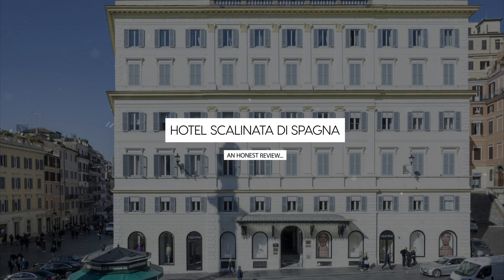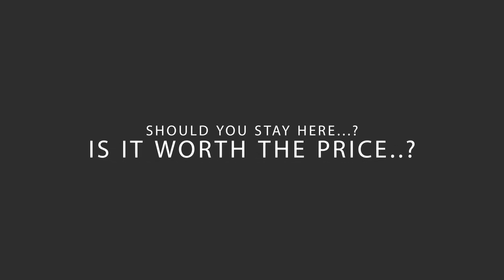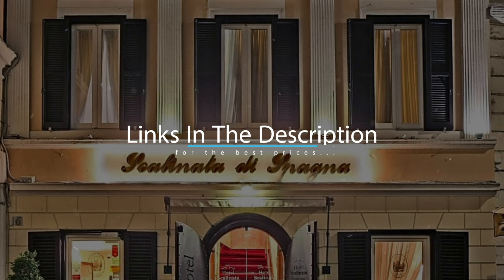Today we're diving deep into a review of Hotel Scalinata di Spagna, located in Spagna, Rome. Let's find out if this hotel lives up to its reputation and if you should stay there. For booking a stay at the most ideal price, check out the link in the description.